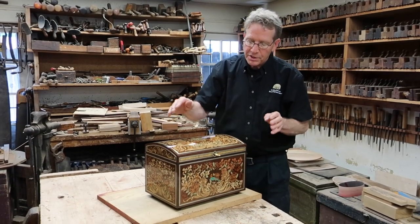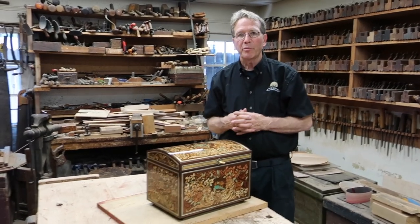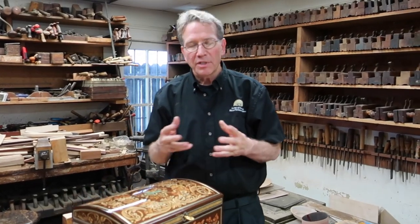We decided that in this case, we would produce a stand of the same design, Louis XIV, that would allow us to place this box in a special place in the owner's home. That stand is also covered in ferriol with brass and pewter and marquetry from the period. Treasure box three with the stand.